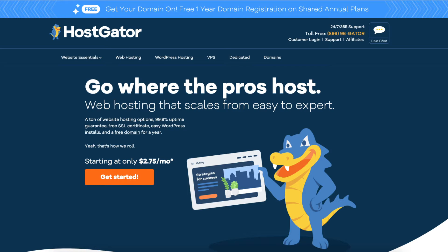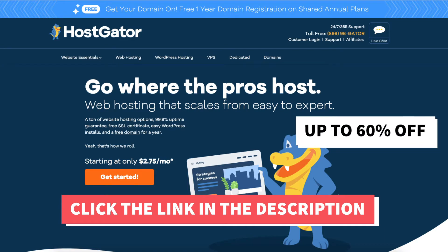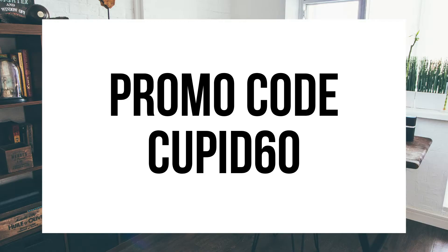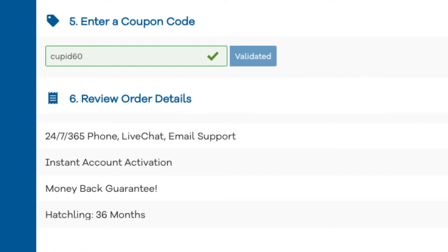The first thing you want to do is click the link in the description below to be taken to Hostgator so you can take advantage of our exclusive discount — up to 60% off hosting and a discount on your domain name. The Hostgator promo code to enter at checkout is cupid60. A little disclosure: the link is an affiliate link, meaning I'll receive a commission from Hostgator at no extra cost to you.